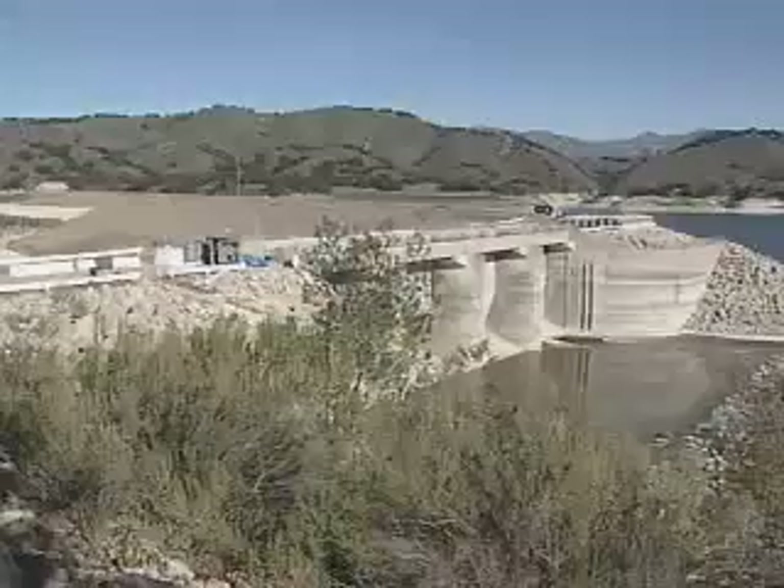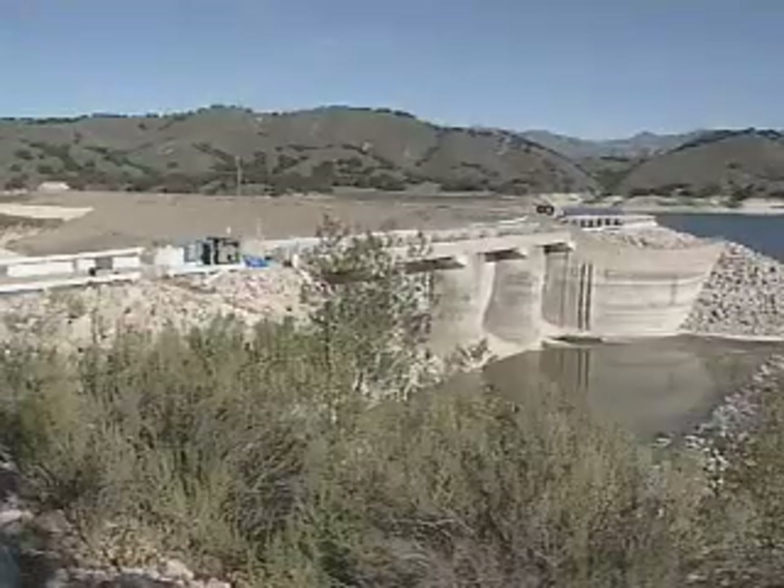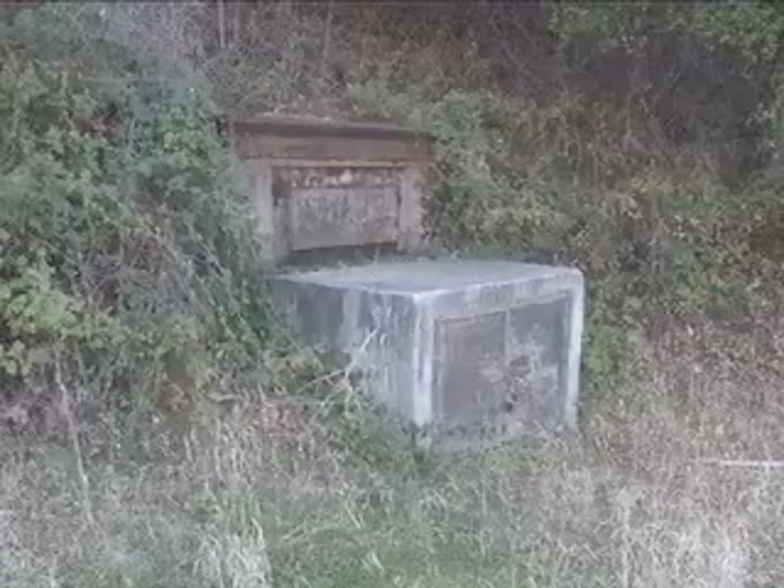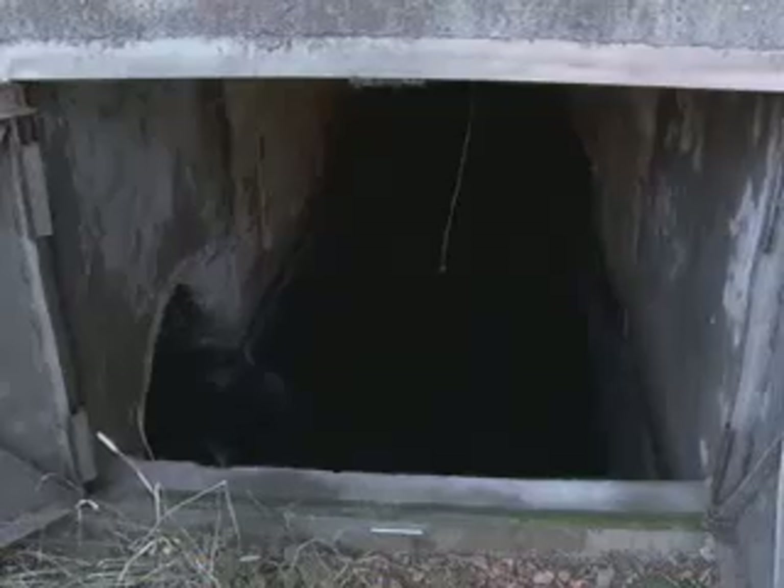Currently, the city relies heavily on Gibraltar Reservoir and Kachuma Lake for potable water. But this water must flow through tunnels in the mountains, and these tunnels have collapsed before. And in the event of a catastrophic interruption of our water supply, we'll use groundwater to provide what could be the only potable water source on this side of the mountain.